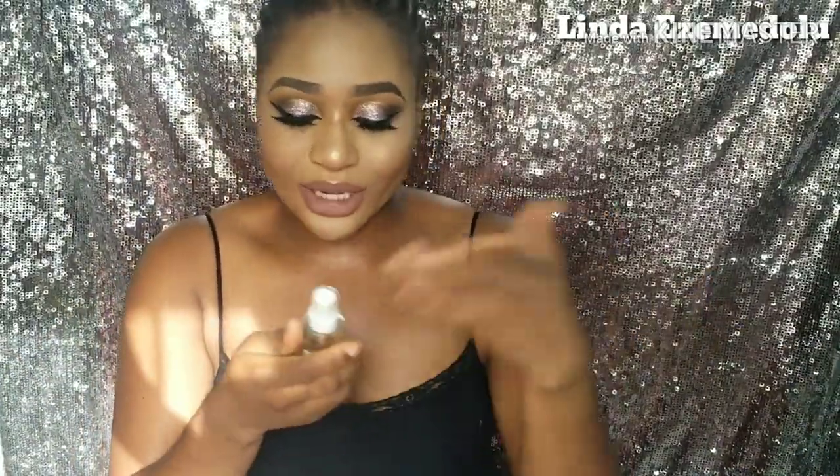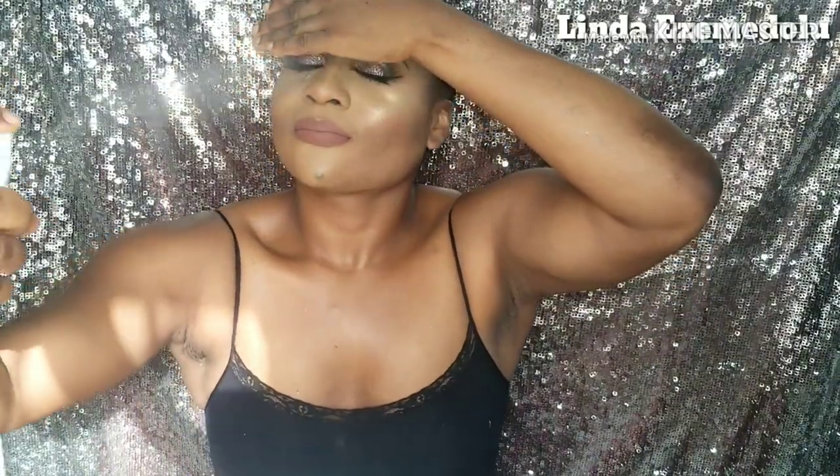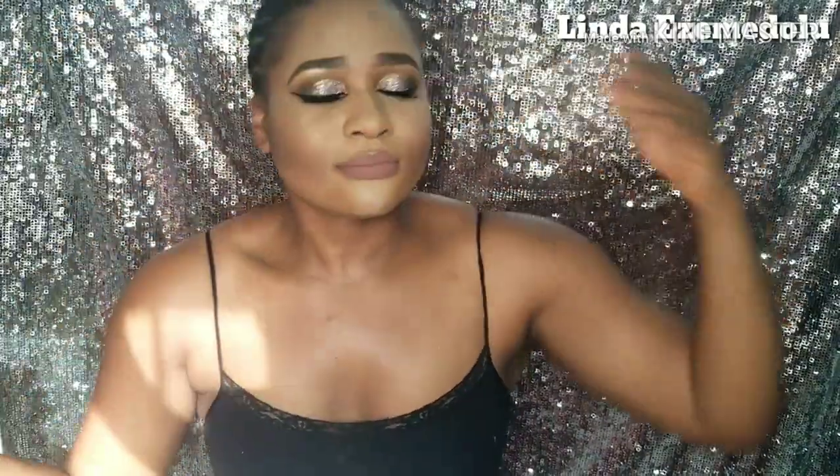To finish up this look, I go in with my setting spray. I've been loving the ColourPop Amber Crystal makeup setting spray. I cover my eyes and spray it over my entire face to set my makeup.